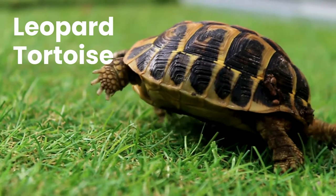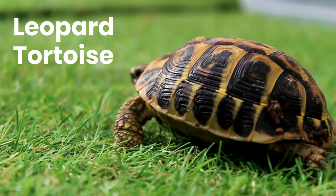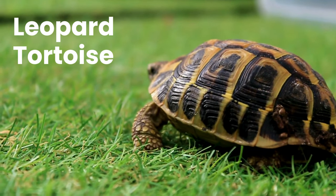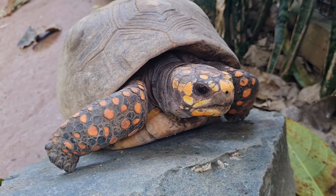Leopard Tortoise. The leopard tortoise is a large and attractively marked tortoise found in the savannahs of Eastern and Southern Africa, from Sudan to the Southern Cape Province.